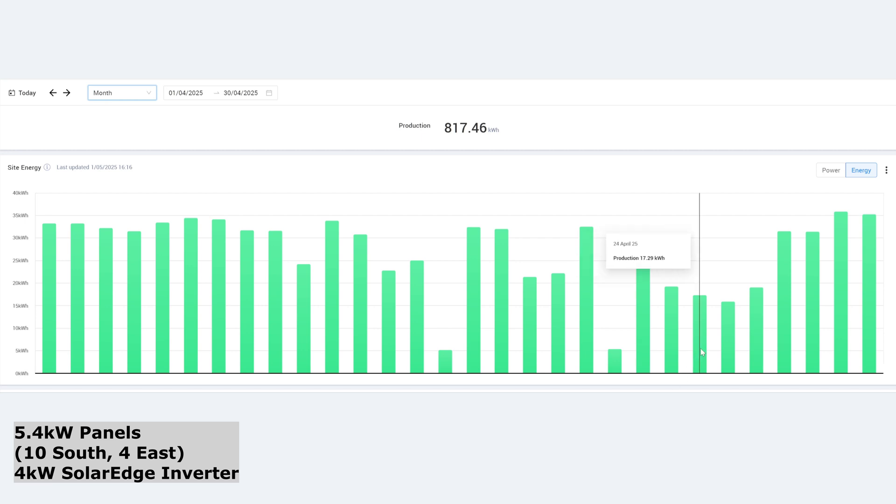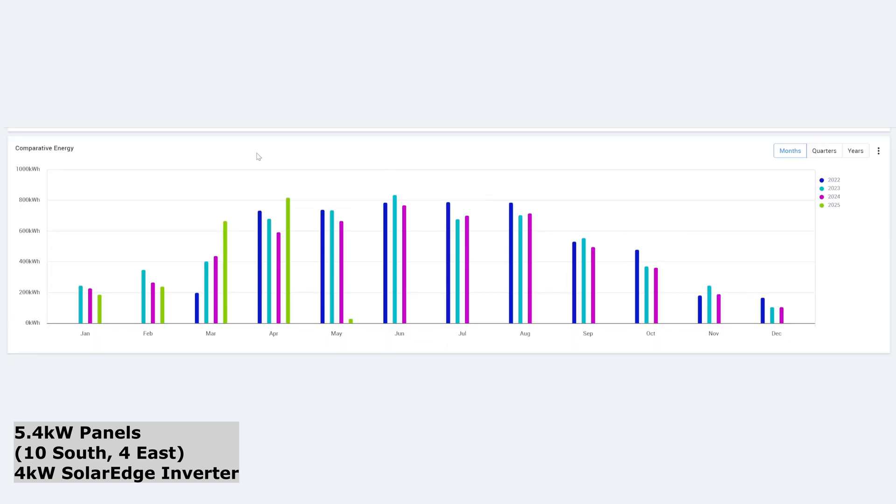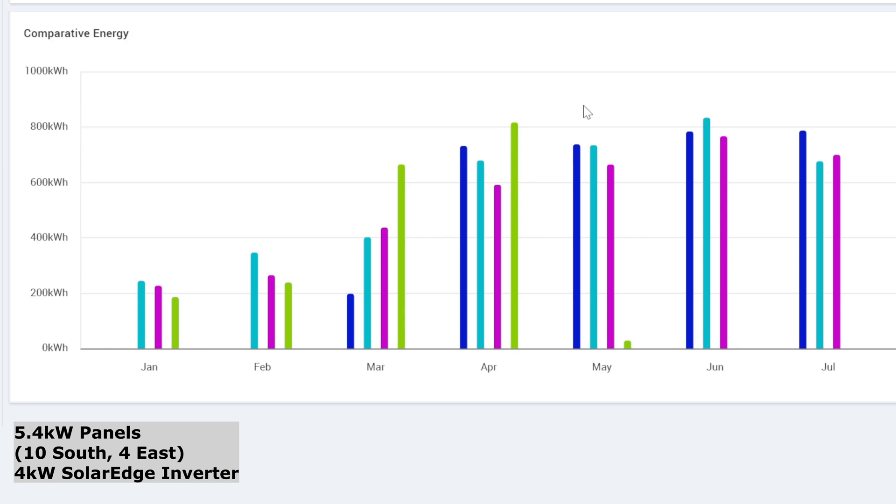We had a few lower days — 17 and 19 — but still pretty good for this time of year. Then we finished off the end of April really strongly with over 35 kilowatt hours in the last couple of days, and the beginning of May has started really well too. In the lime green color for 2025, it's just literally blown the other years away, nearly the highest I've ever had — which was June 2023, when I had 835 kilowatt hours — and we had 817 this month in April.